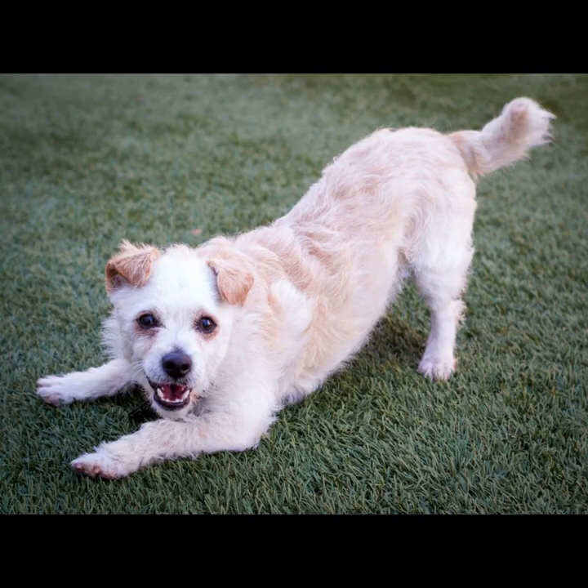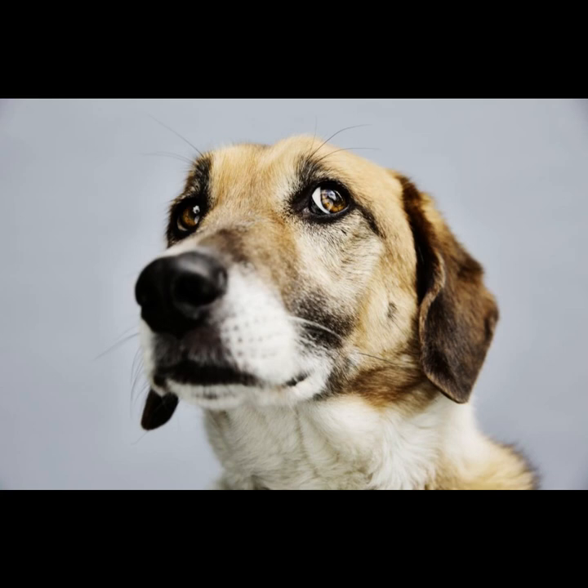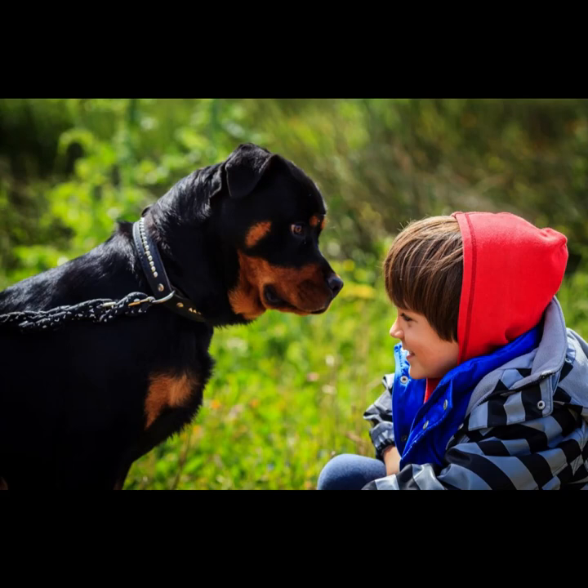Lively: A lively dog is happy and cheerful. Her ears are up, her eyes are bright, and her tail wags. She can jump and run with joy. Often, a lively dog will display the play bow — front legs stretched forward, head straight forward, back up in the air and possibly wiggling. This is surely an invitation to play.